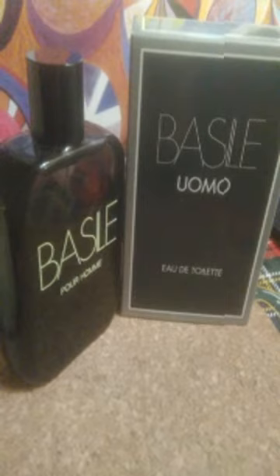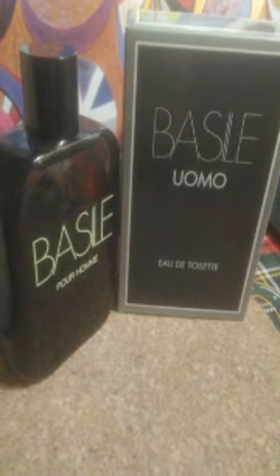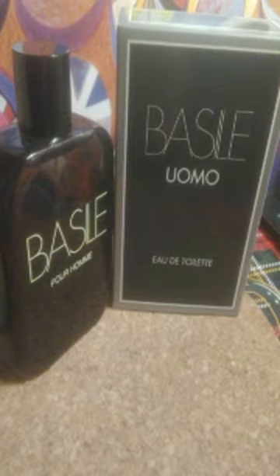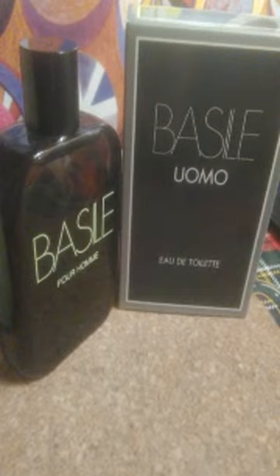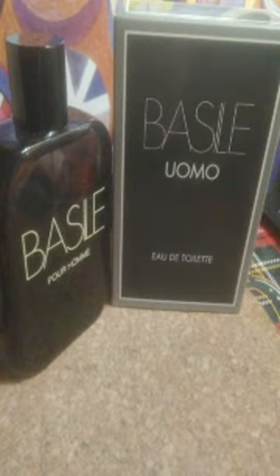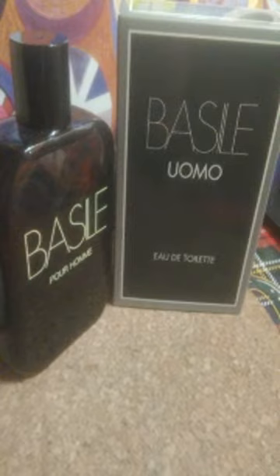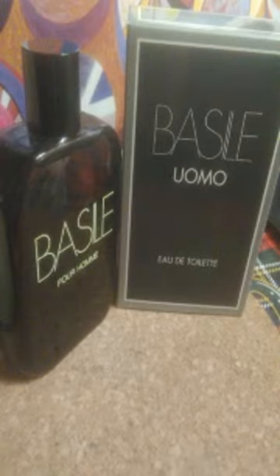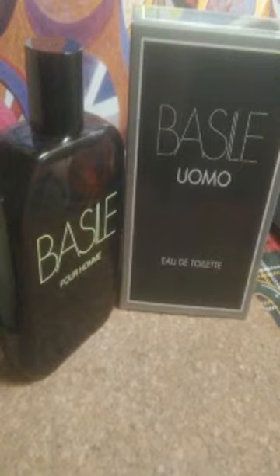If you're a fan of those types of fragrances, Basile Uomo will surely please you. On this channel I always try to bring fragrances that few people talk about. Very few people have reviewed Basile Uomo on YouTube — I don't think anyone has reviewed it in English. These are fragrances I know, experienced, and have worn. They've always been in my collection, and I share them for the love of fragrances.